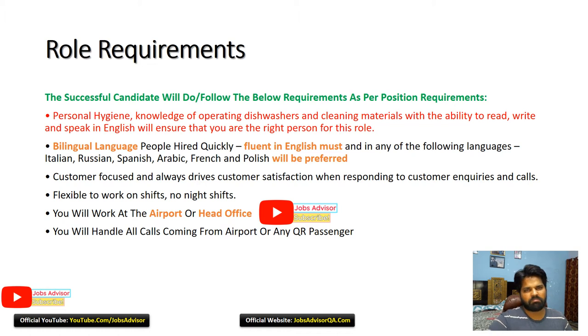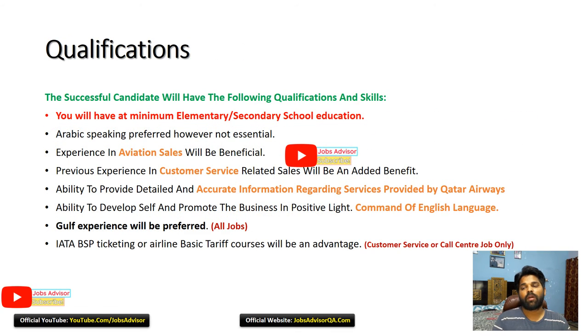These details are the same format for every video — you can take a screenshot or read it. If you know more than one language, like Arabic or French, they will hire you quickly. You need to be flexible to work on shift — maybe night shift — at the airport or head office. But still, most of your time will be in the kitchen.